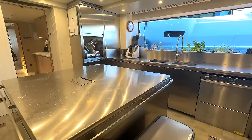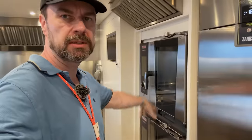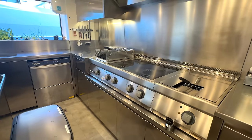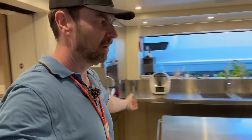Everything in here has been well thought out. You've got your fridges and freezers, all the equipment built in — ovens built into the bulkheads, all fixed in place because the boat moves. You've got induction hobs over here and extraction up here. It's very well kitted out.